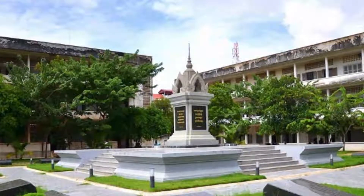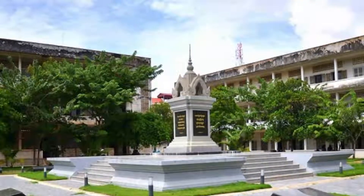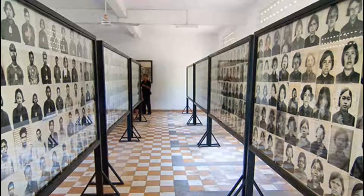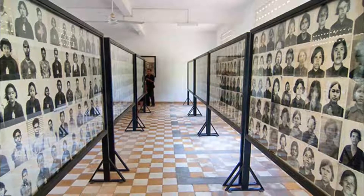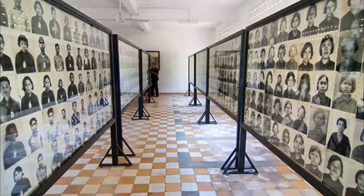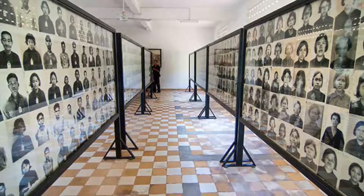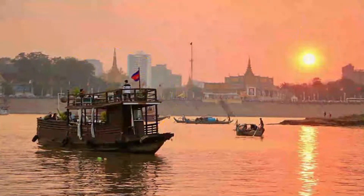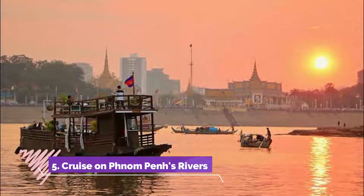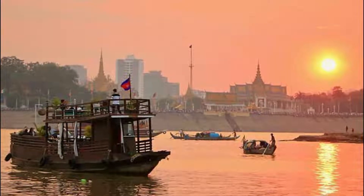Number four: Tuol Sleng Museum. It was here in the Khmer Rouge's security prison S-21 that some of the regime's worst torture atrocities were carried out. More than 17,000 people passed through these gates between 1975 and 1978, accused of betraying the revolution in some way.